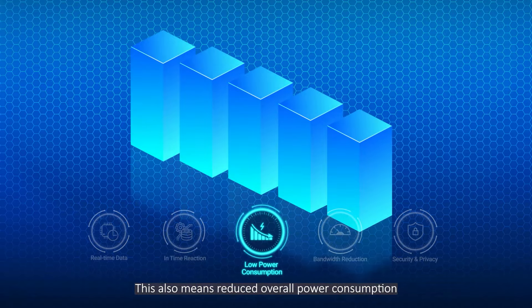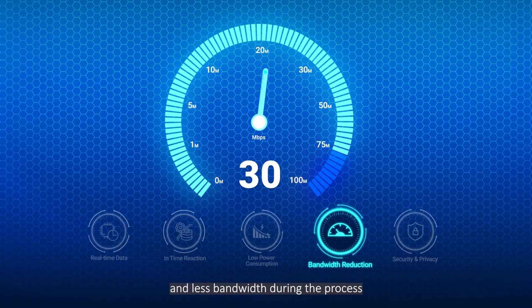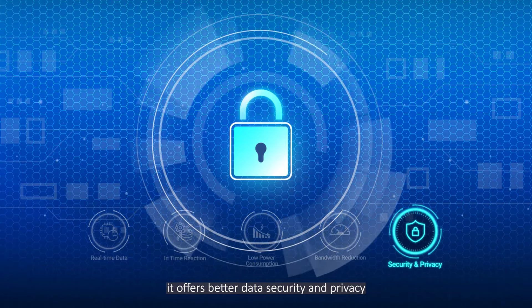This also means reduced overall power consumption and less bandwidth during the process. Finally, by retaining the data locally, it offers better data security and privacy.